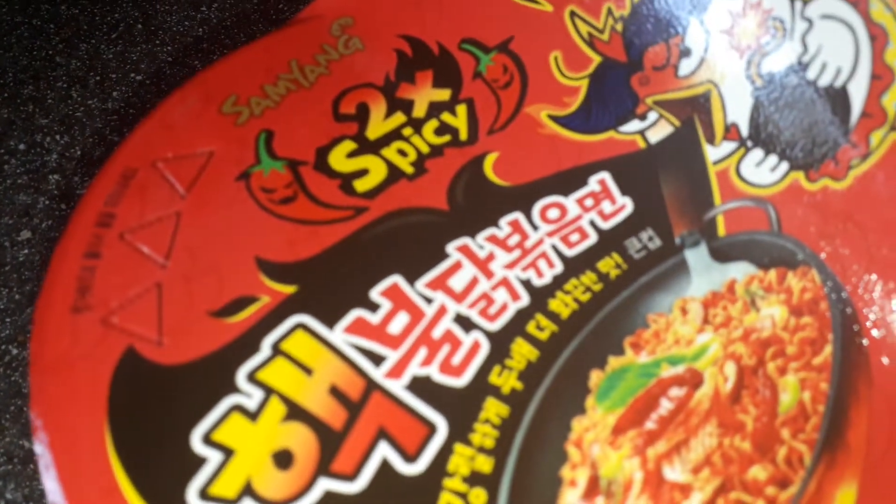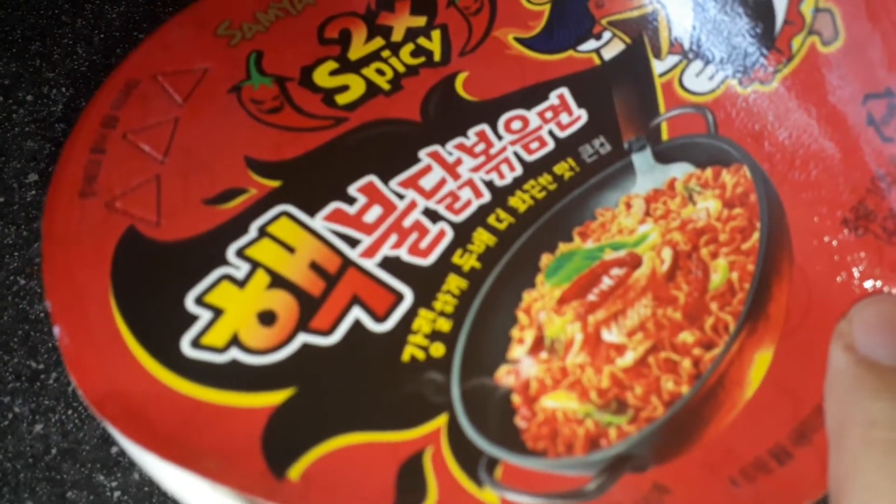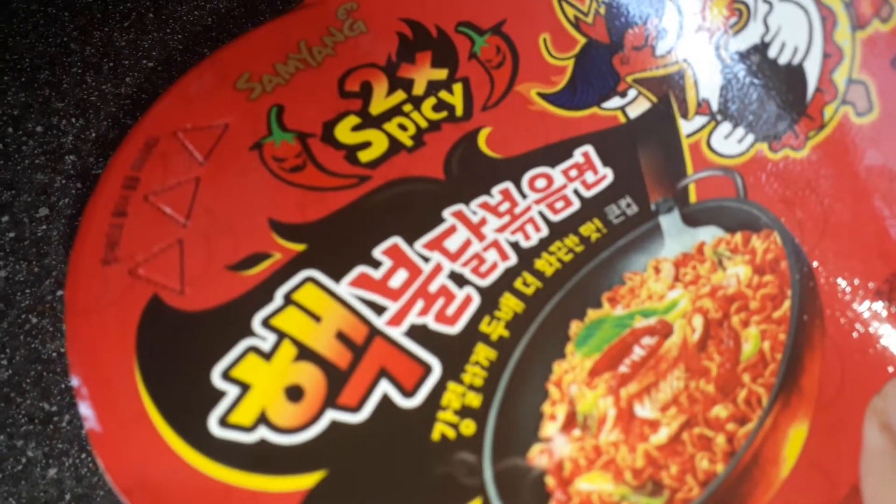As you can see guys, it's two times spicy. It's authentic. It's meant to be one of the hardest eating challenges to do.